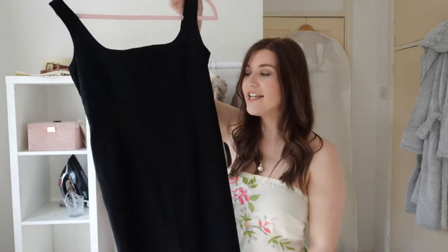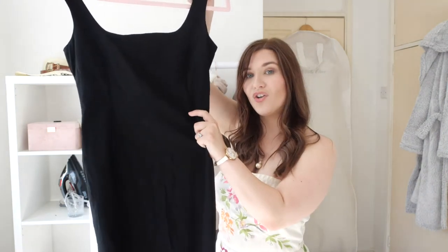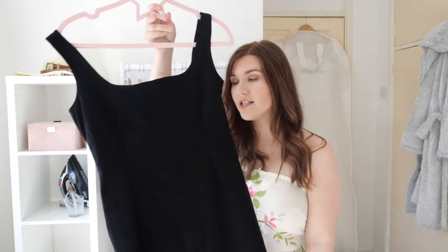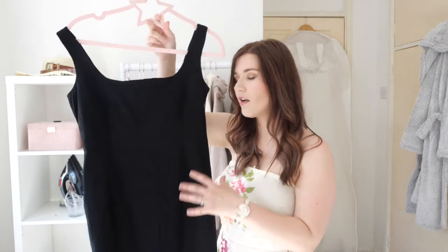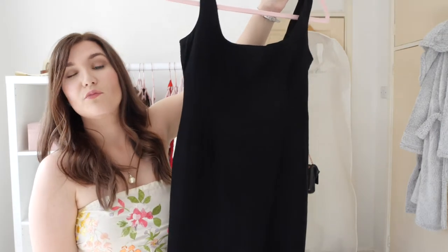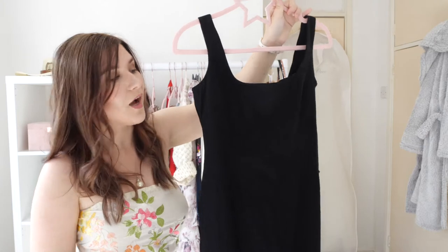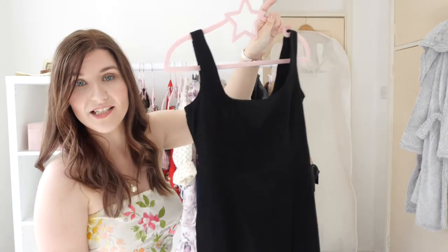Next is a classic — the little black dress. This is one I wore for a friend's hen do last year and it was really comfortable. It's bodycon, the brand is Vespa at ASOS, and they do this style in several colors and lengths. I really like this length — it's more of a midi, so even though it's bodycon it doesn't ride up your thighs. It comes to about my mid-calf.